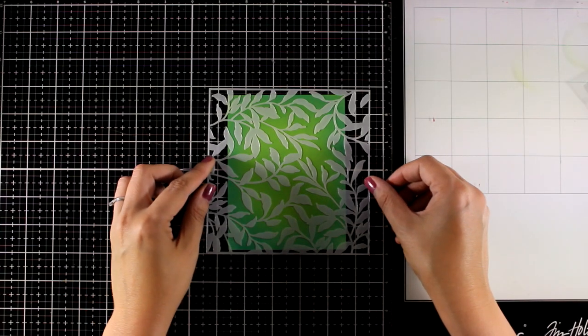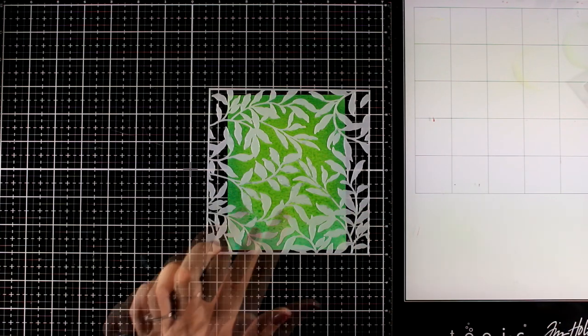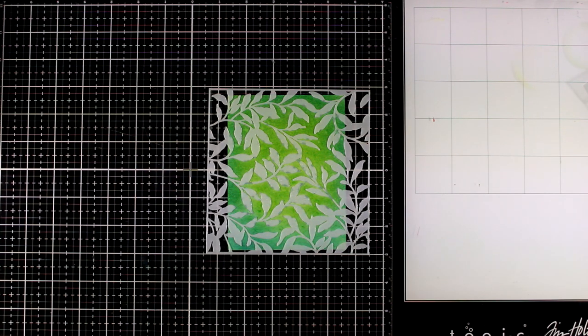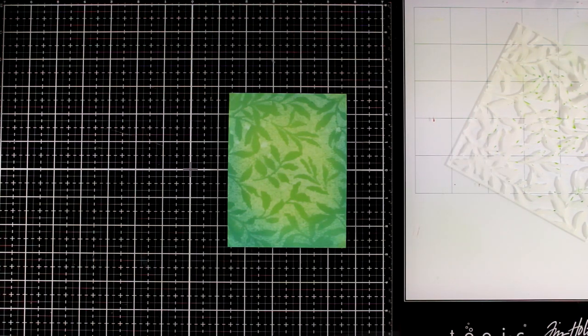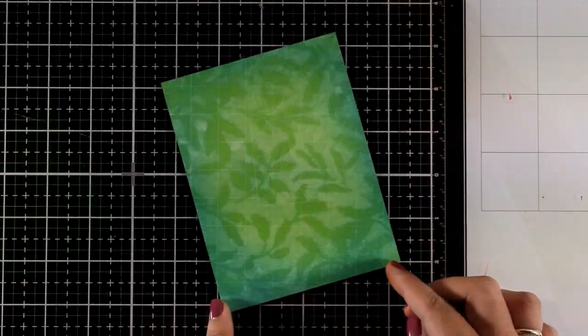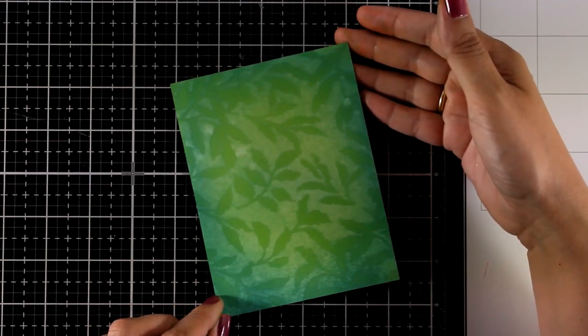Now I'm placing the Leaf Bed Stencil on top, then spraying a generous amount of water and waiting a few seconds, which allows the water to react with the ink underneath. The watercolor paper makes a real difference here — I can add way too much water without the paper warping. The beautiful result is an incredible leafy background that would work great with any flower stamp or die cut.